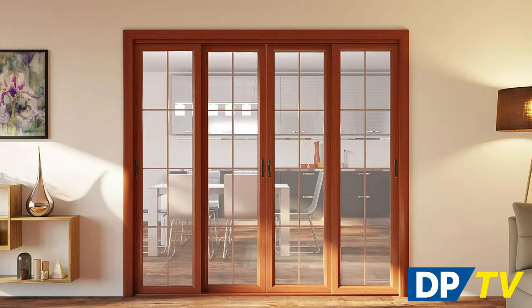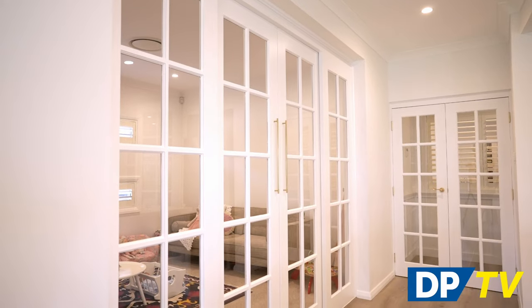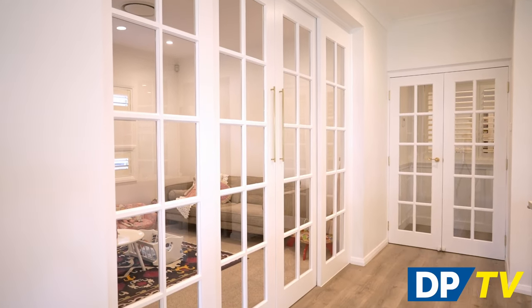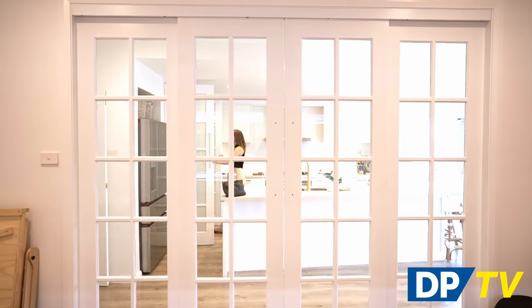For an alfresco style dining room, our internal French doors are the optimal balance of style and function. The large glass panels offer an open and airy feel while still providing privacy if needed with frosted glass options.